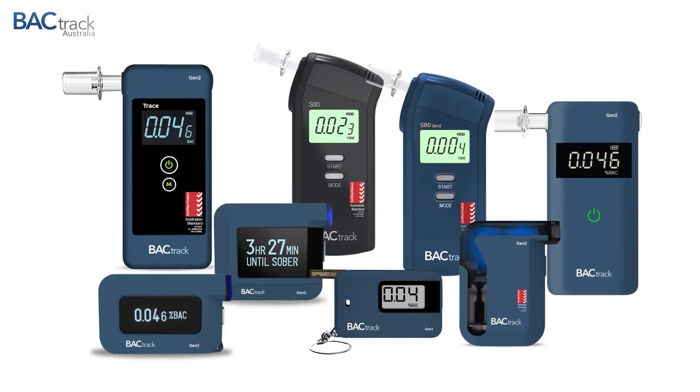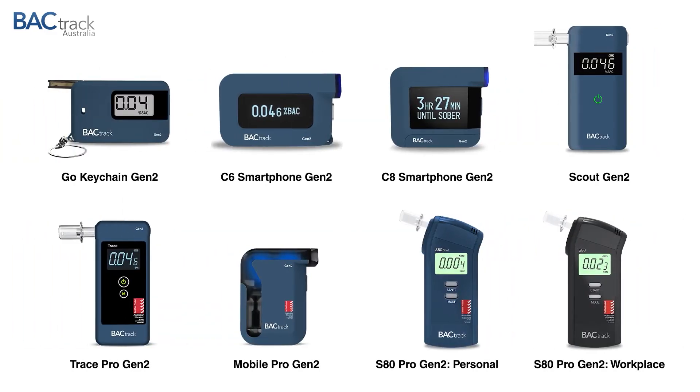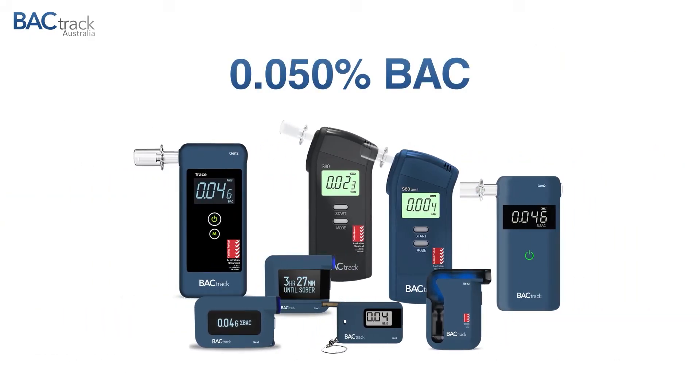Introducing Backtrack's Gen 2 series, the latest Australian alcohol breathalyzer models. All Generation 2 products are specifically engineered for accuracy at the Australia driving limit of 0.05% BAC.